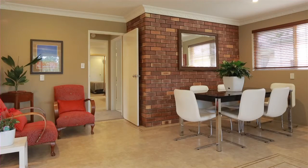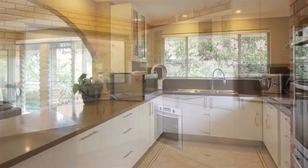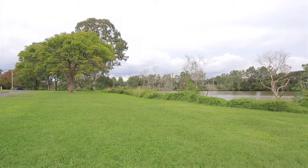This is your chance to secure your front row position in a highly sought after, quiet section of the Esplanade in Yeronga, just moments from the Brisbane River foreshore.